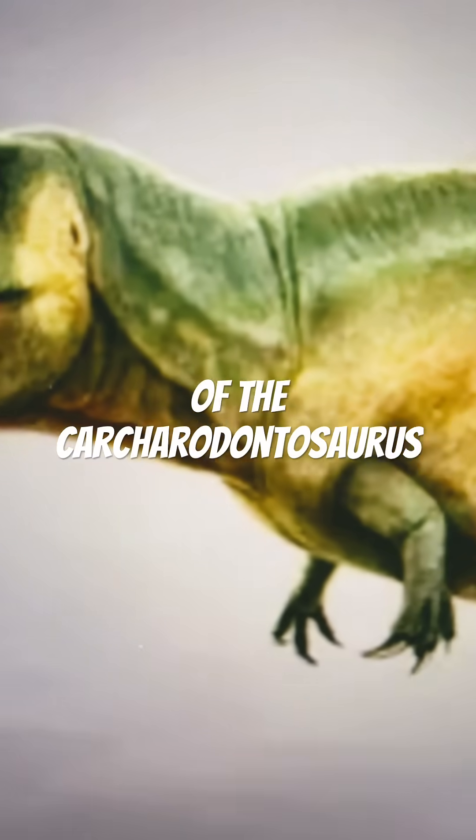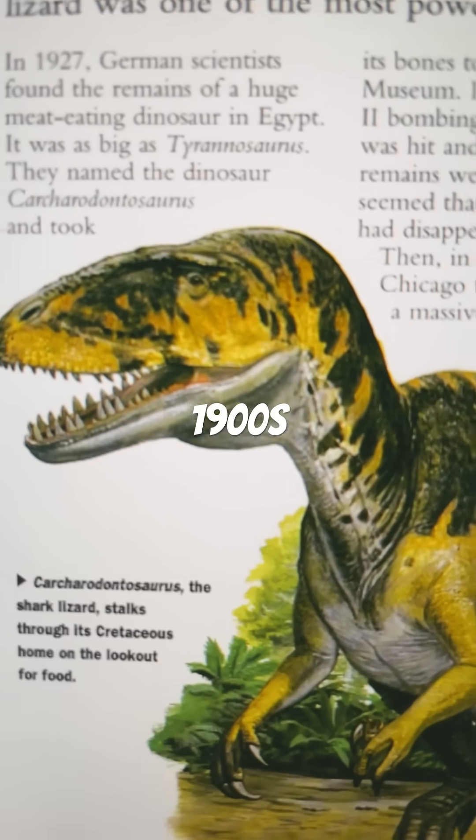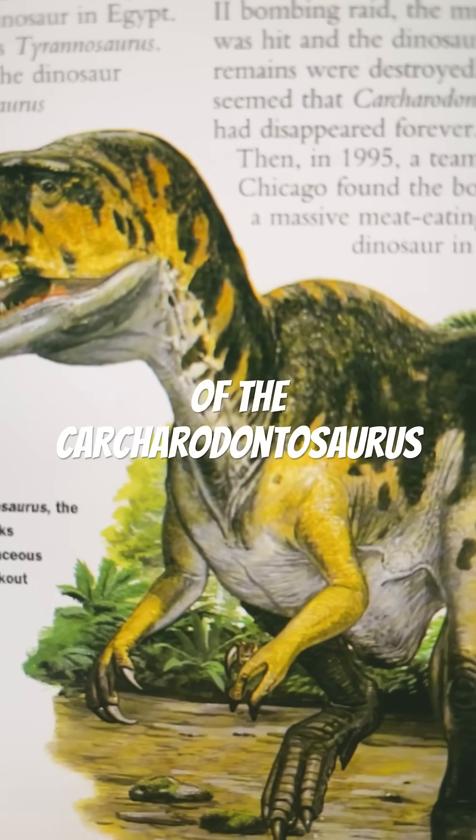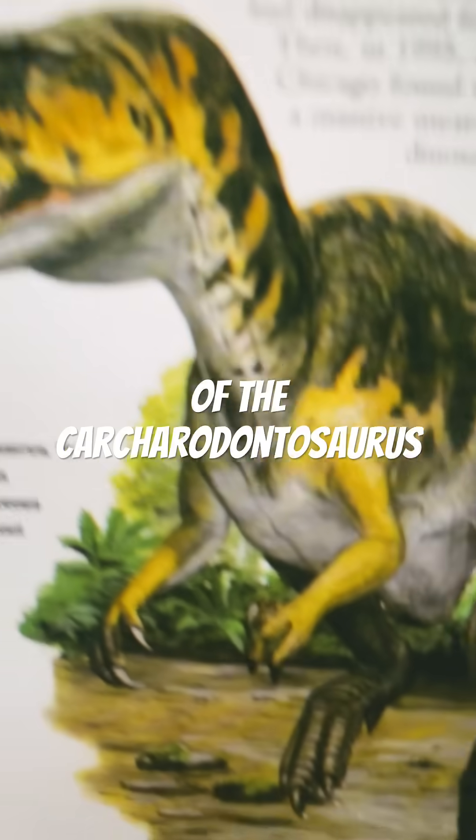This is the evolution of the Carcharodontosaurus. I can't find a mid-1900s depiction, so here is a late-1900s depiction of the Carcharodontosaurus.